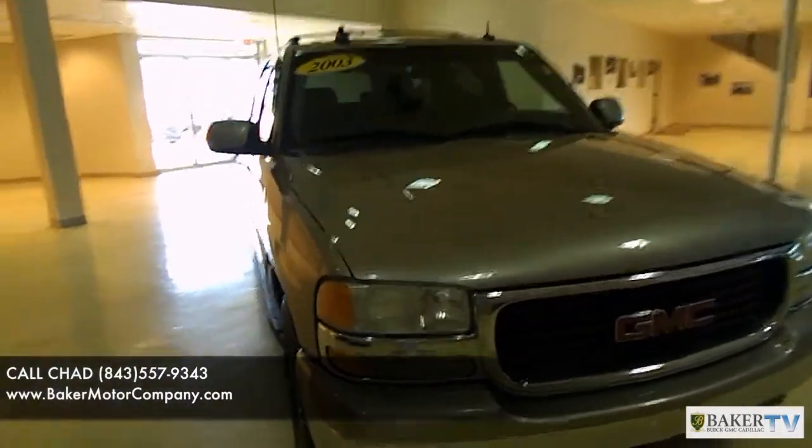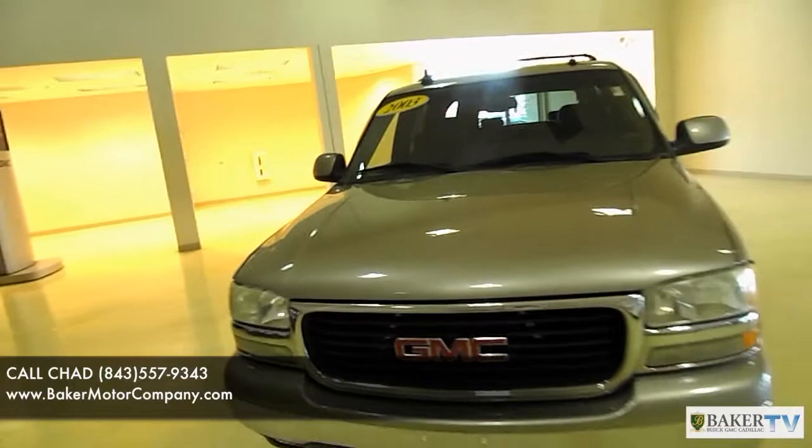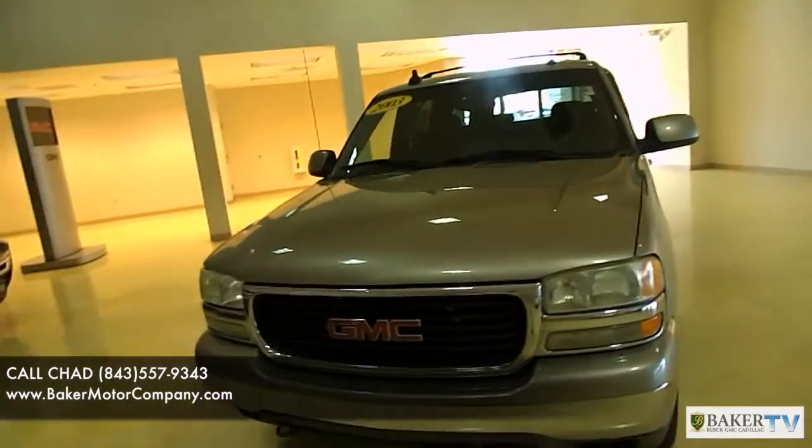Being a 2003, it's in pretty decent shape. It does have some nicks on the hood right here, as you can see on the front of the hood. So it's not perfect — it is a 2003, it's a pre-owned vehicle. Do take that into consideration.